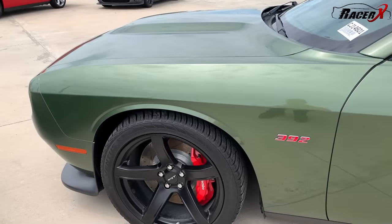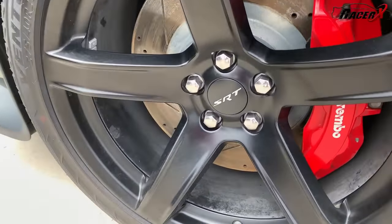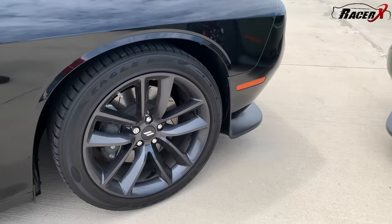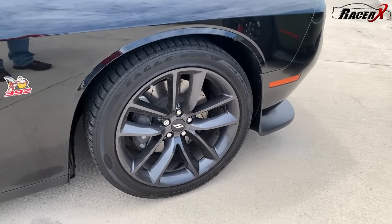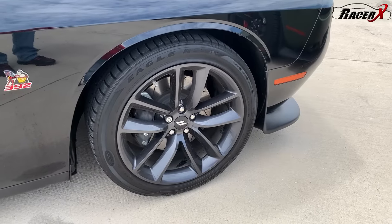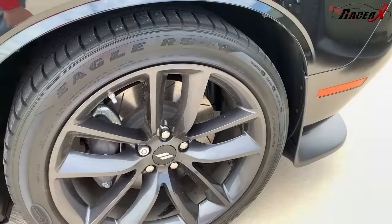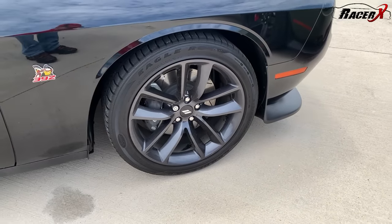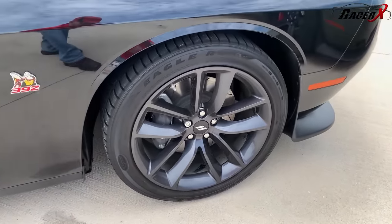Another key distinction is the wheels. The wheels on the SRT do mention that they are SRTs right there. The Scat Pack comes in a couple of different wheel versions. The new wide-body cars have the wide body and different setups. The regular RT wheels run a 245 Eagle RSA, and a lot of the Scat Packs still come with the 245 RSAs. The wide-body cars come with 305s. Definitely a difference on the wheels.